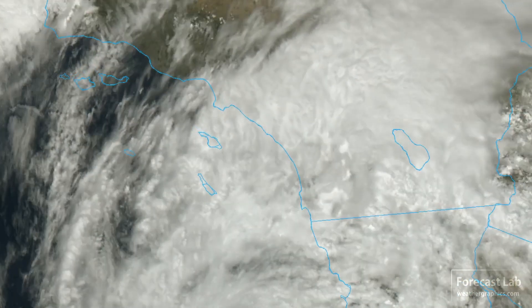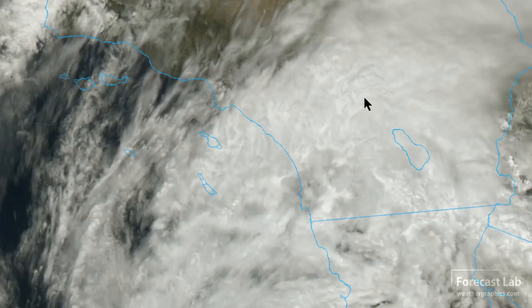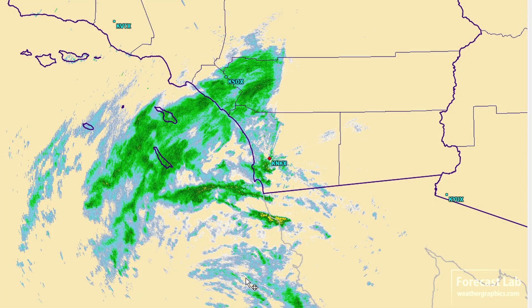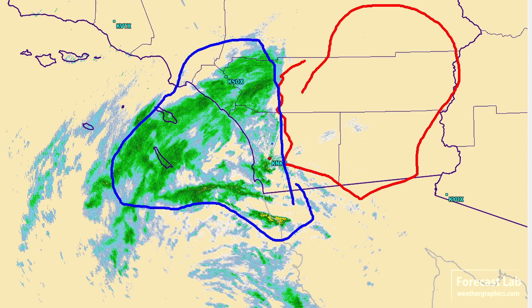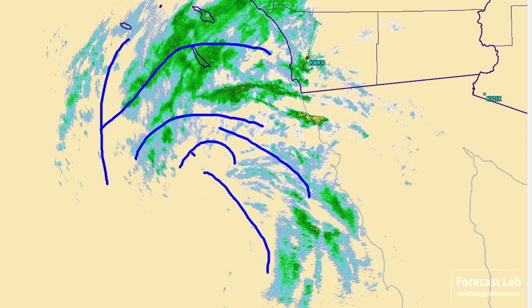Heading into San Diego and Los Angeles, there are the bands associated with Kay spreading northward — you can see these are distinctly convective, moving into Orange County and Riverside. The radar imagery from San Diego shows there's going to be a little bit of beam blockage. The coastal regions are showing low-instability convection — just a lot of showers, and they do look a little bit stratified. There's some indication of the circulation offshore, where we have that curvature coming together.